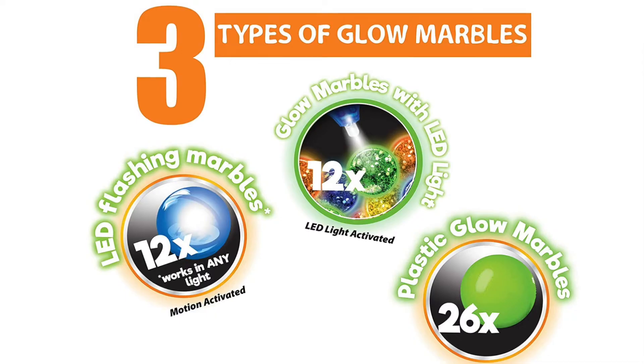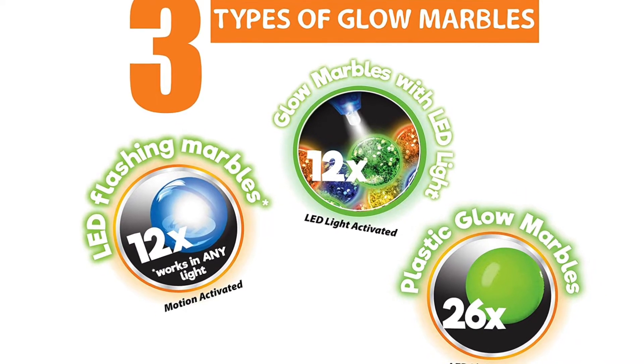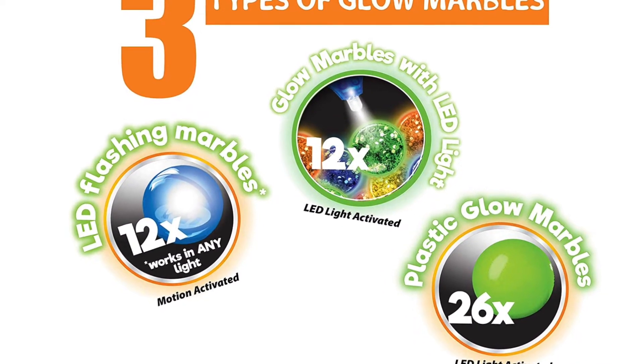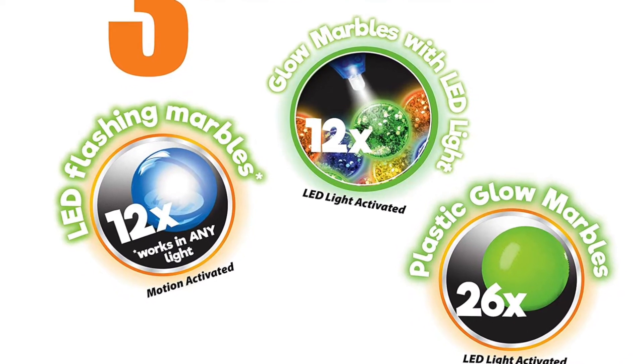The add-on has 12 light-up flashing marbles, 12 glass glow marbles, and 26 plastic glow marbles, and they've also included an LED light.